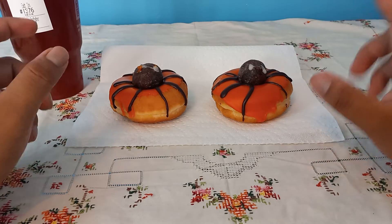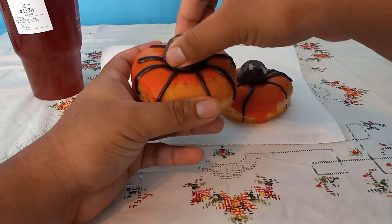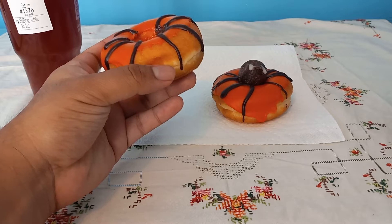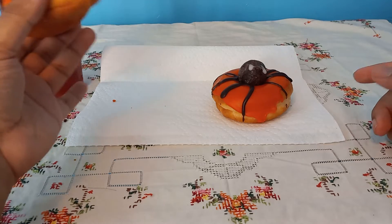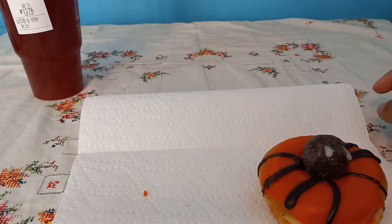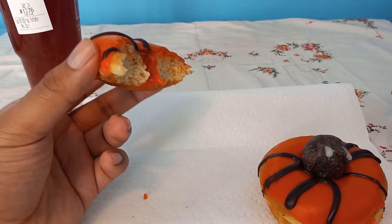I'm going to eat one with the munchkin off and one with the munchkin on it. It looks cool, I like it. The munchkin is literally just a chocolate glazed munchkin. If you're interested, go to your local Dunkin' Donuts and get one of these.